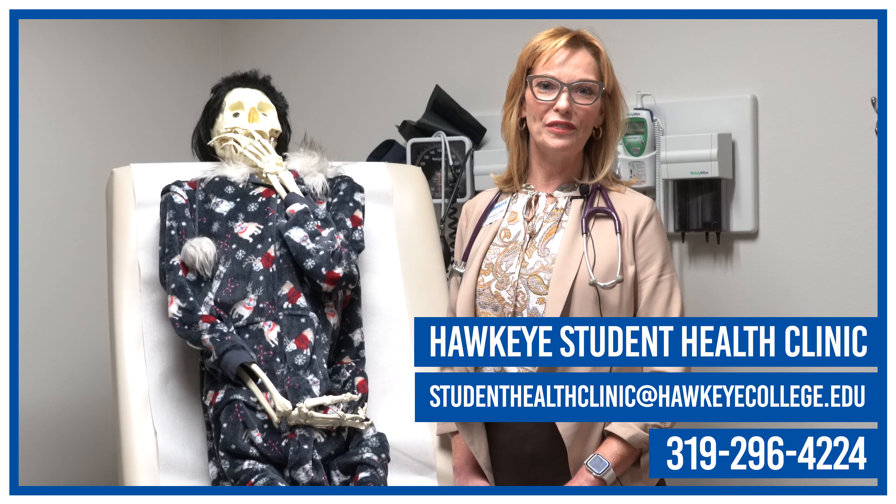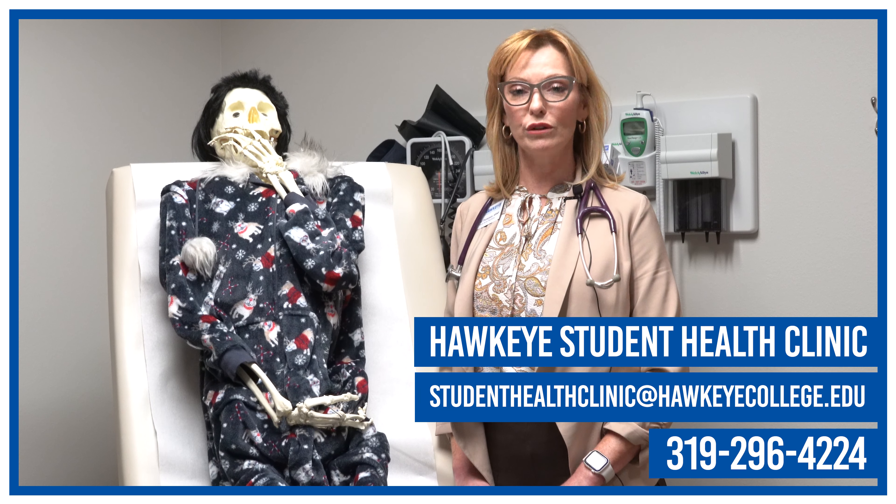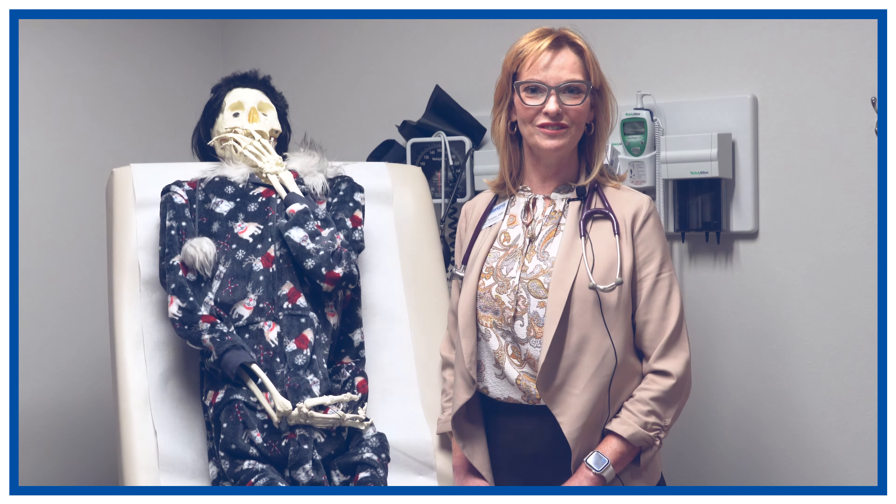Generally, when you get mono you recover and it lays dormant in your system. It is not common for mono to reactivate again unless you're very immunocompromised — quite unusual. Thank you for joining me for another episode of What the Health. If you have any questions about mononucleosis or think you might have mono, please contact the student health clinic and we're happy to see you.